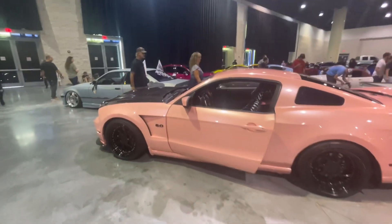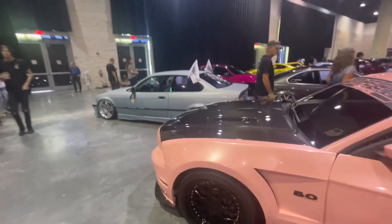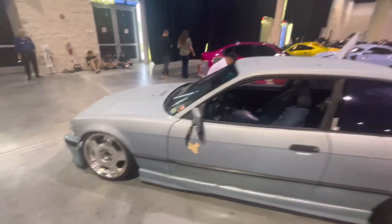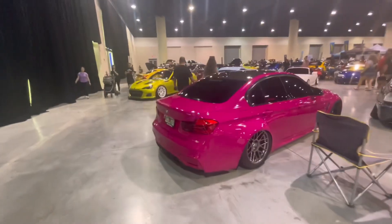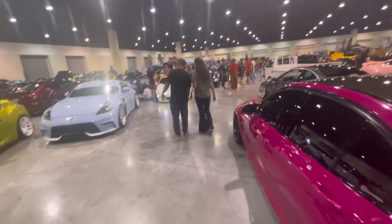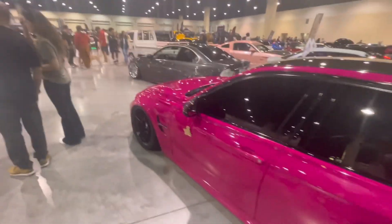Mustang 5.0 and another one in pink. And then we've got a Bimmer over here as well, very nice. Another Bimmer, newer one — another pink BMW as well. Got the pink BMW representation over here, pretty sweet.